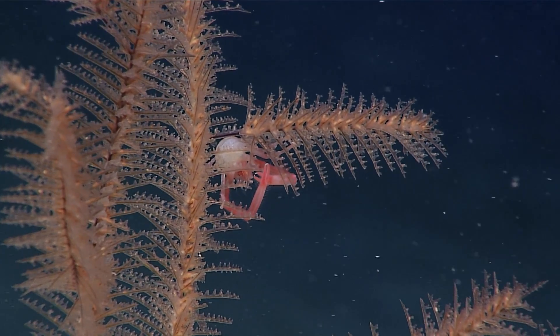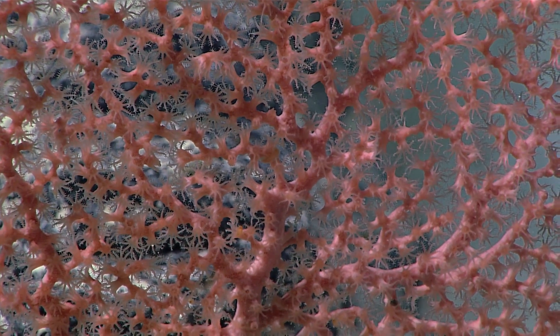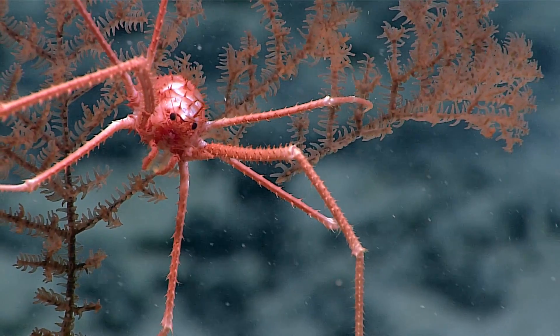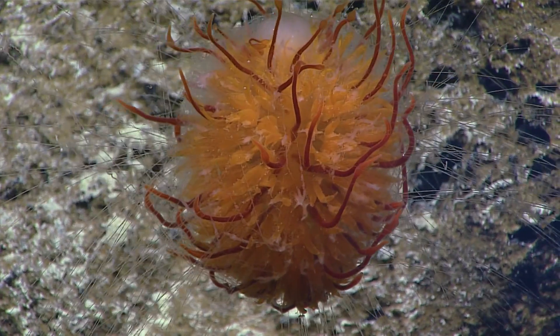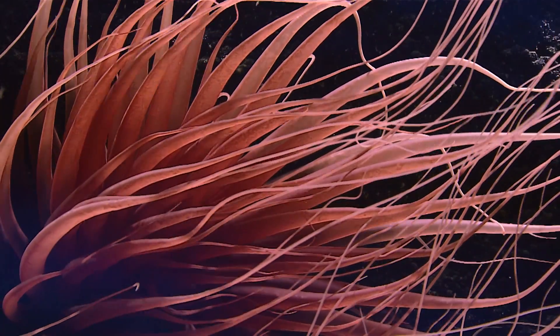The average depths of the ocean are over 3,000 meters deep, and these are places that we know nothing about. Fundamental processes about how the planet works and how life works — the answers are likely to be found down here in the deep water.